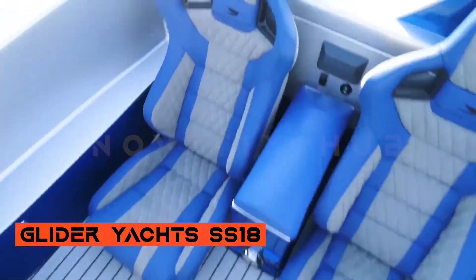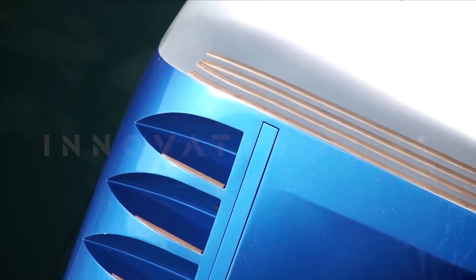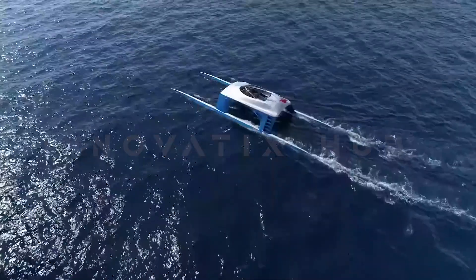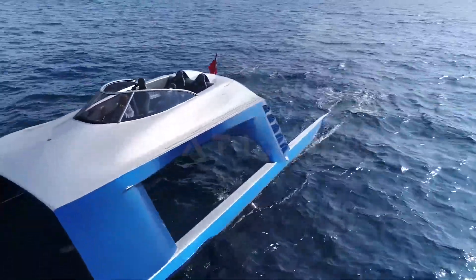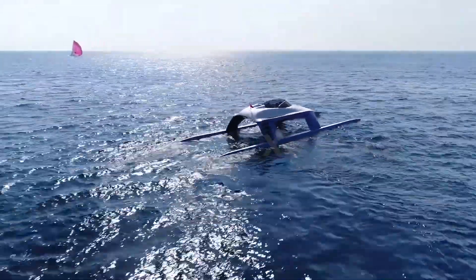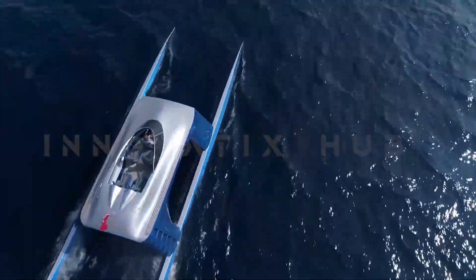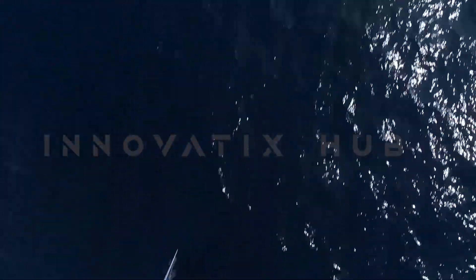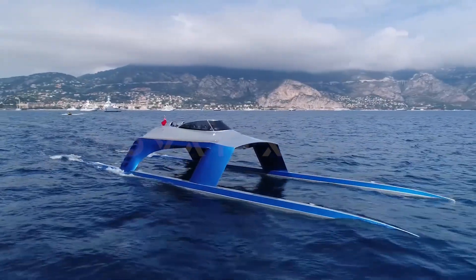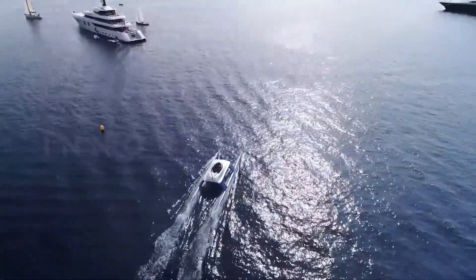Number 9: Glider Josh SS18. Imagine a yacht that can soar over the sea like a bird, with a sleek and elegant shape that turns heads wherever it goes. That's the vision of a former yacht designer who spent seven years crafting this masterpiece. The result is a stunning 18-meter long, 5-meter wide wonder that dazzled audiences at the London shore show. The secret behind its smoothness and speed of over 100 km per hour is a catamaran design. It can adjust the frame by shifting fuel or taking on water to match sea conditions, and it features racing seats, an audio system, and a fridge for your drinks.